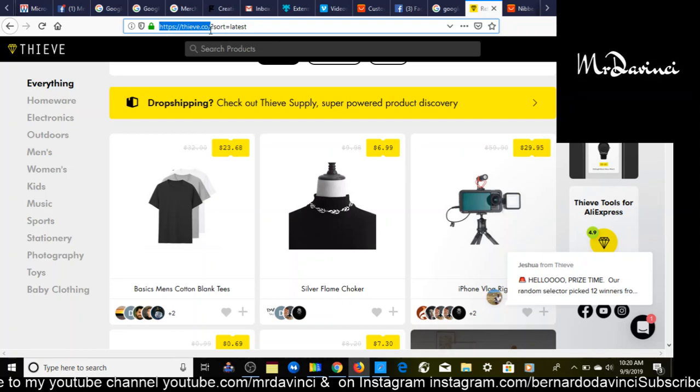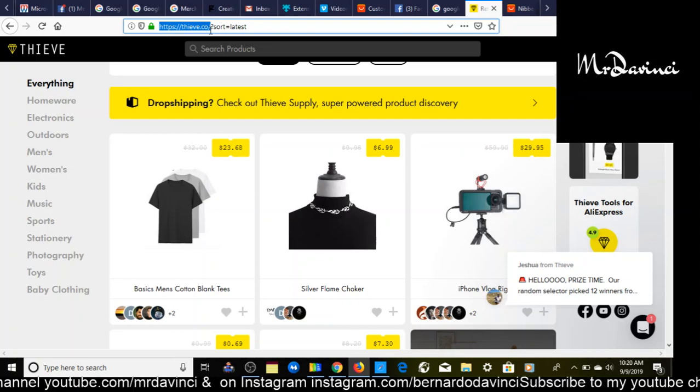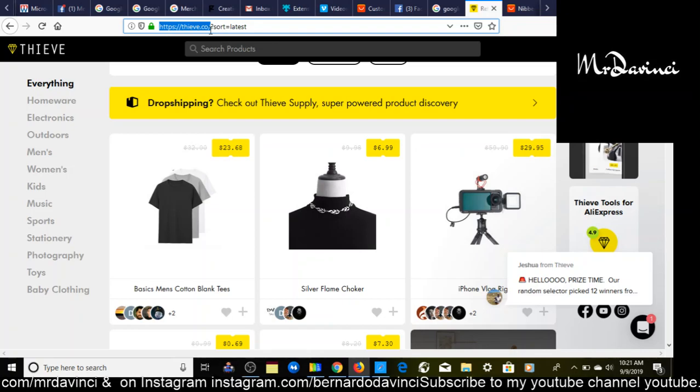I'm currently using Mozilla Firefox, but if you get Google Chrome you can install this extension — it'll help you out when you go searching on AliExpress. So let's start with the first product I have for you.